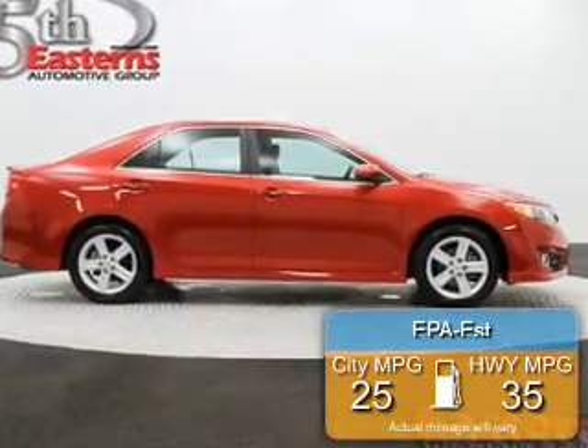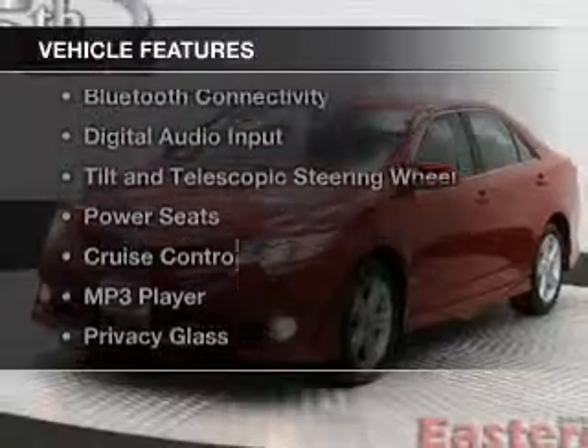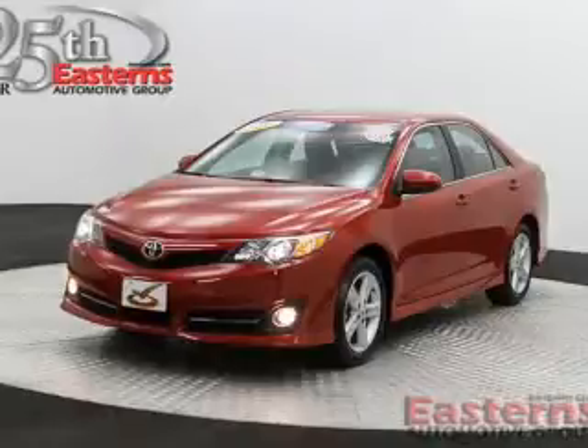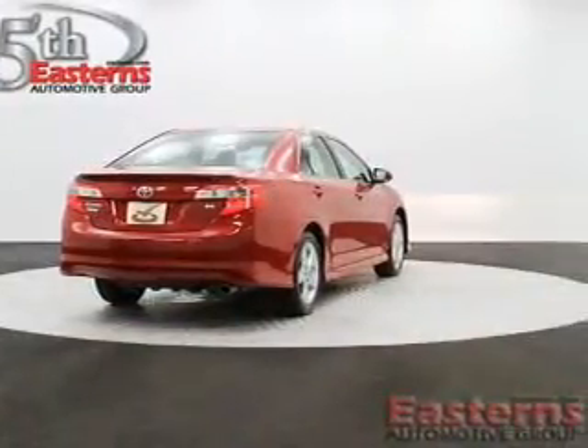Great fuel efficiency saves you money by requiring fewer trips to the gas station. The features include Bluetooth connectivity, digital audio input, tilt-and-telescopic steering wheel, power seats, cruise control, and an MP3 player.